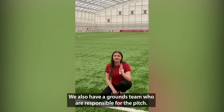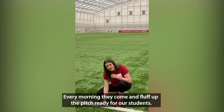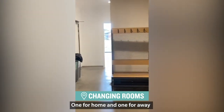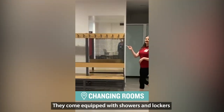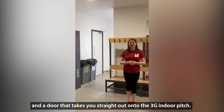We also have a grounds team of four members responsible for this pitch, who come up and prepare the pitch ready for our students. The university is also equipped with two sets of changing rooms — one home and one away — and these can accommodate up to 28 players each. They come equipped with showers, and there's also a door that takes you straight out onto the 3G pitch.